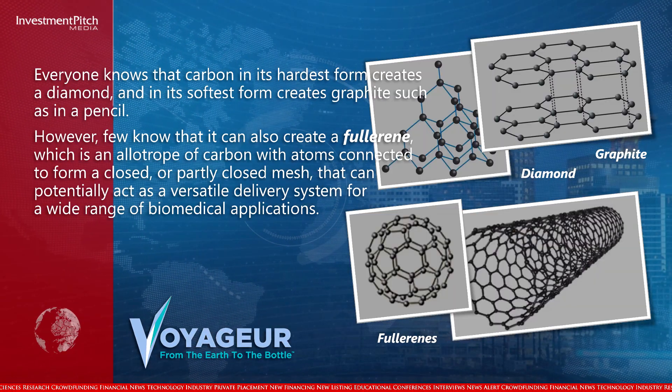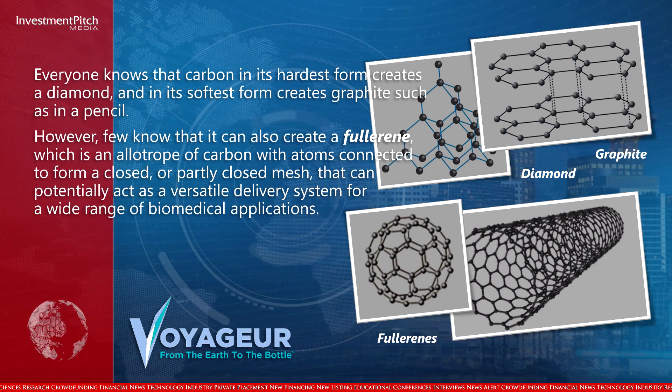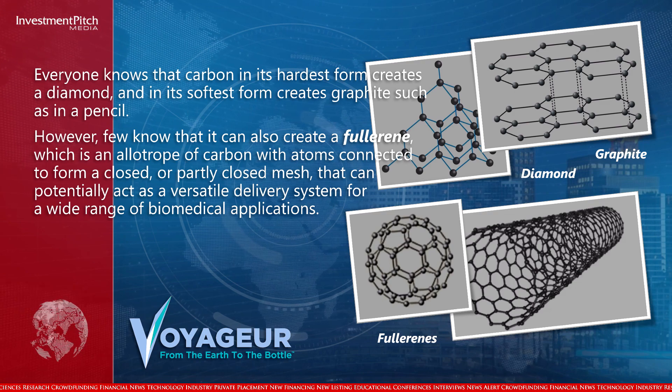However, few know that it can also create a fullerene, which is an allotrope of carbon with atoms connected to form a closed or partially closed mesh that can potentially act as a versatile delivery system for a wide range of biomedical applications.